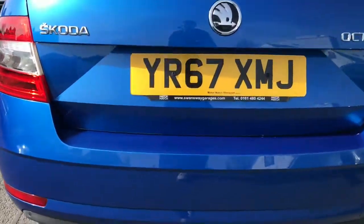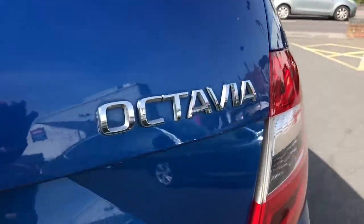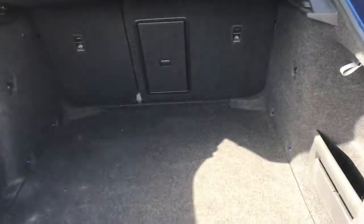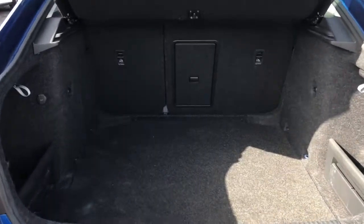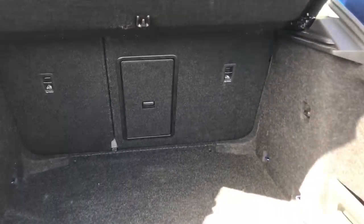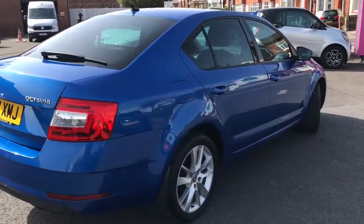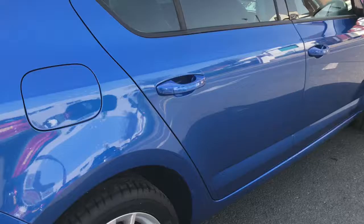Moving to the rear now. We've got the rear parking sensors along the back with the Octavia branding as well, adding a nice detail to the back. You've got a large amount of boot space there. You've also got your ISOFIX points, so it is a family friendly vehicle. You've got plenty of room there for storing anything — you'll have no troubles fitting your shopping or luggage in there.